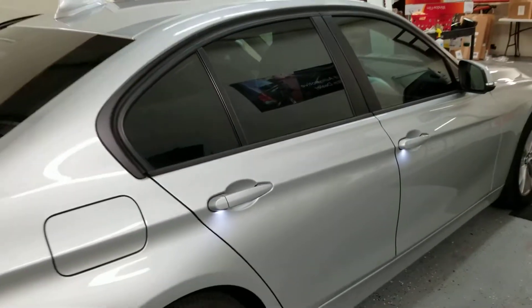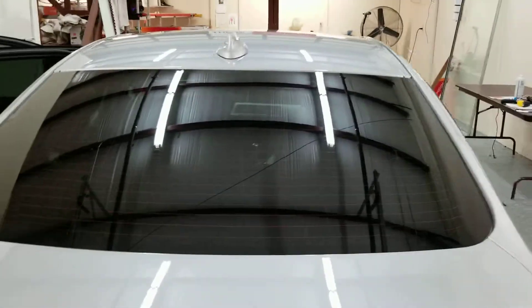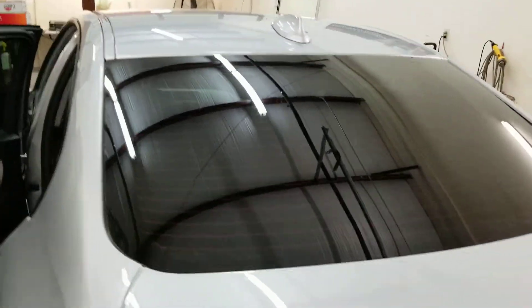This is considered standard Florida legal window film. As you can see it looks nice and clean — no bubbles, no dirt.